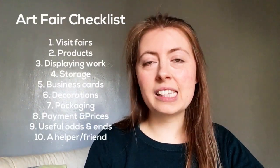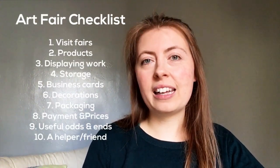If I'm looking down it's because I've got some notes here. What I thought would be really useful is to give you a checklist of different things that you need when doing a fair, and this is the checklist I'm going to keep for myself the next time.